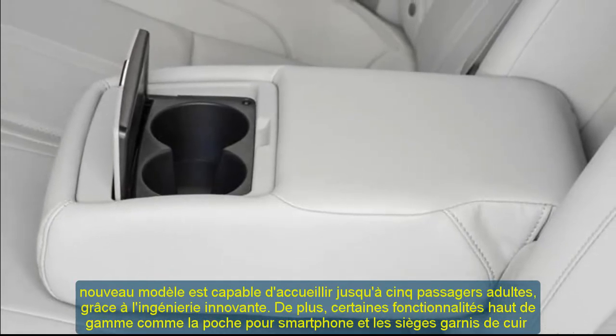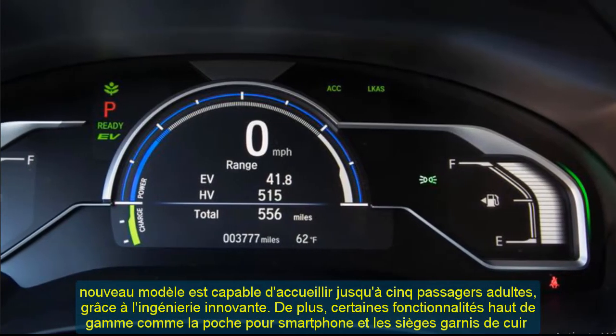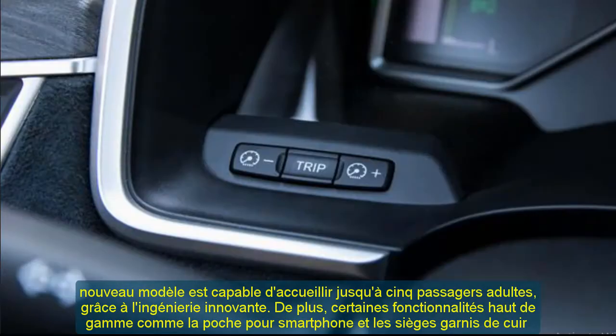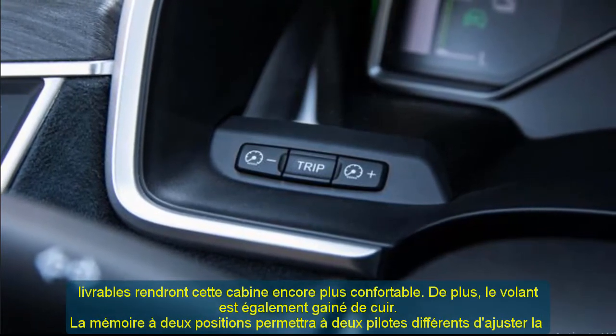The driver has the option to go from park to drive at the push of a button. Controls are mounted on the steering wheel to make access to all functions even easier. Honda Sensing safety and driver-assistive technologies are available for all trim levels.